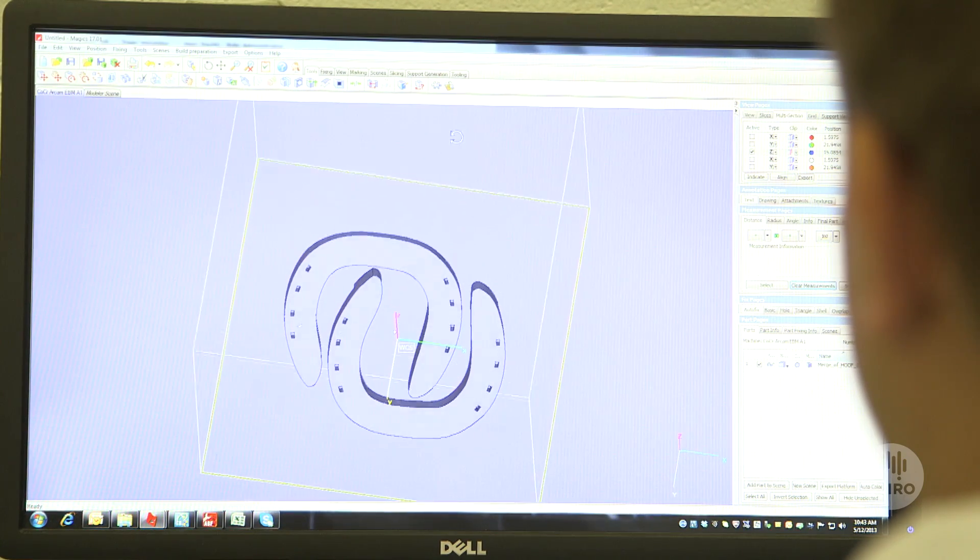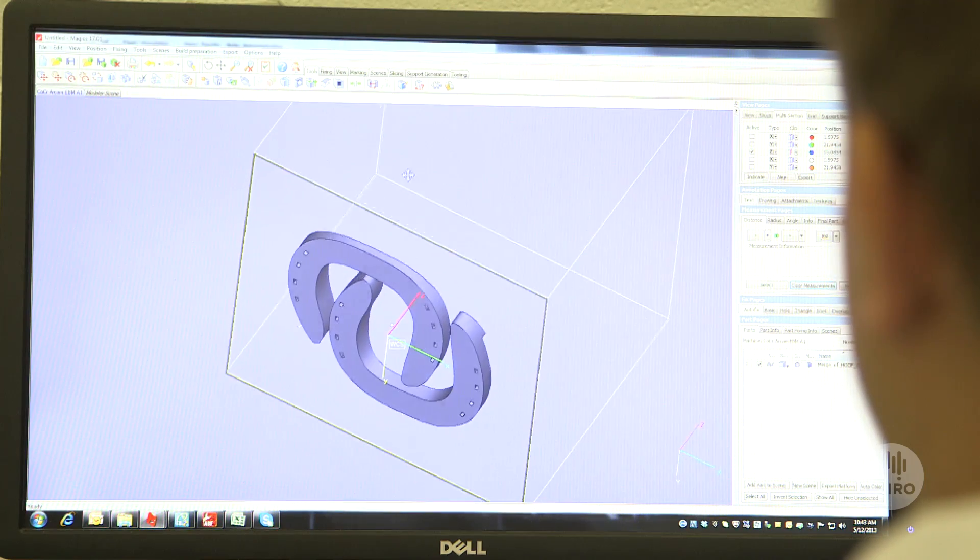This centre enables SMEs to come in and gain a competitive edge. So far here at CSIRO we've 3D printed a heel implant for a man that was about to lose his leg — we worked together with the surgeons at St Vincent's and Anatomics.